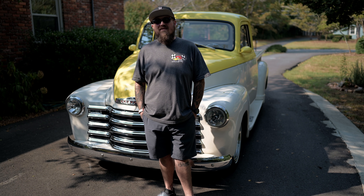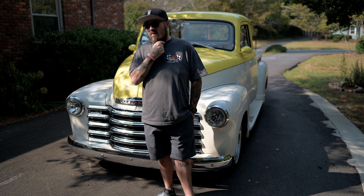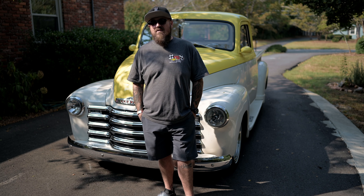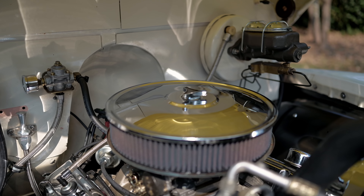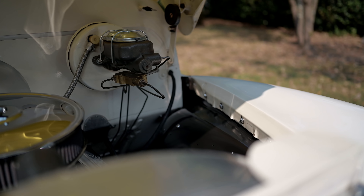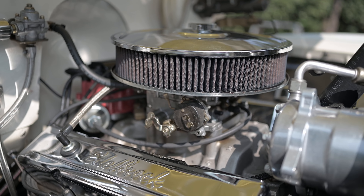We talked about wheels and tires, stance, and paint. Tell us about the drivetrain — I heard it roll in the driveway and it sounds really good. So it's a 350 with a three-speed transmission. Not much has been done to it; it has a mild cam in it. I like having the old school air cleaner on top of the motor — it kind of goes with the old feel of the truck.